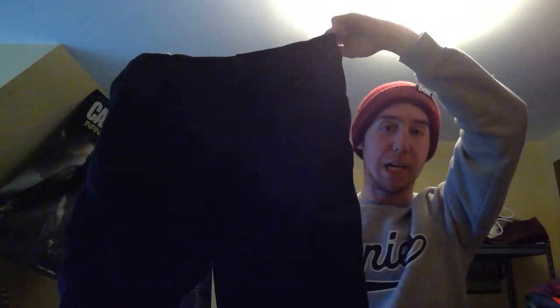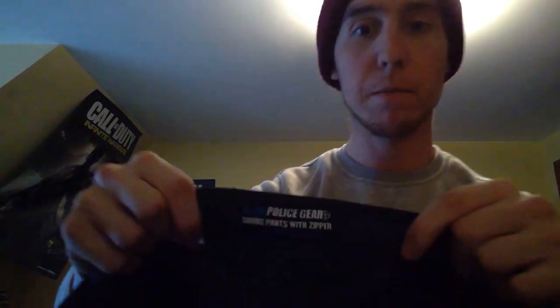Next up I got two pairs of LA Police Gear pants. These sell for usually $20 apiece, but I'm going to sell these as a lot since they're the same size. Here's the other pair — they're both size 36 by 32, so those are going as a lot for around $40.